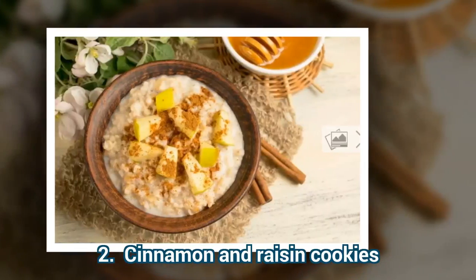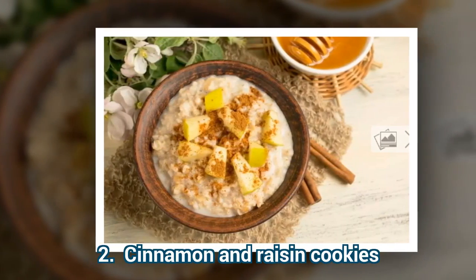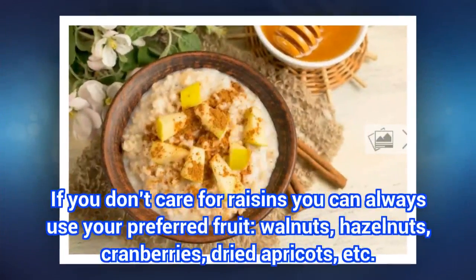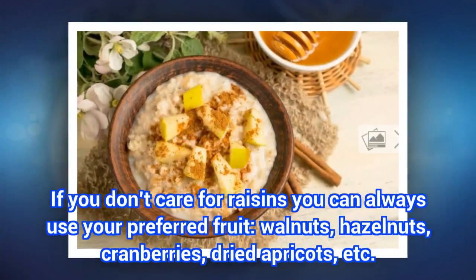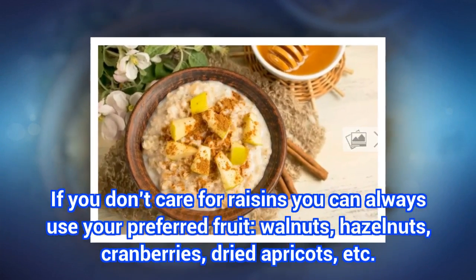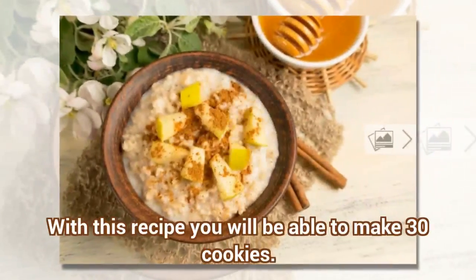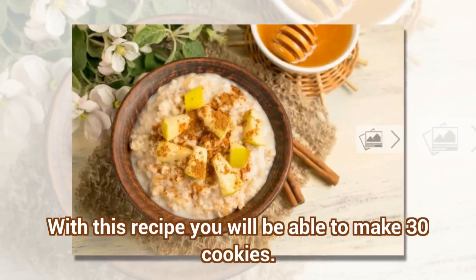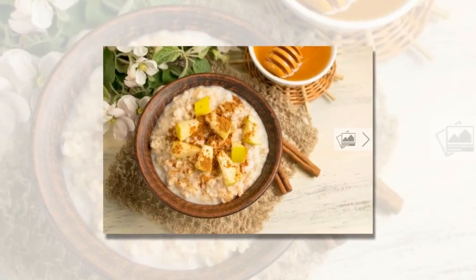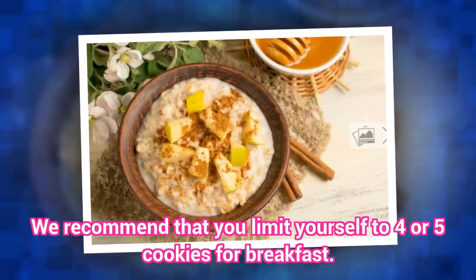2. Cinnamon and Raisin Cookies. If you don't care for raisins you can always use your preferred fruit: walnuts, hazelnuts, cranberries, dried apricots, etc. With this recipe you will be able to make 30 cookies. We recommend that you limit yourself to 4 or 5 cookies for breakfast.